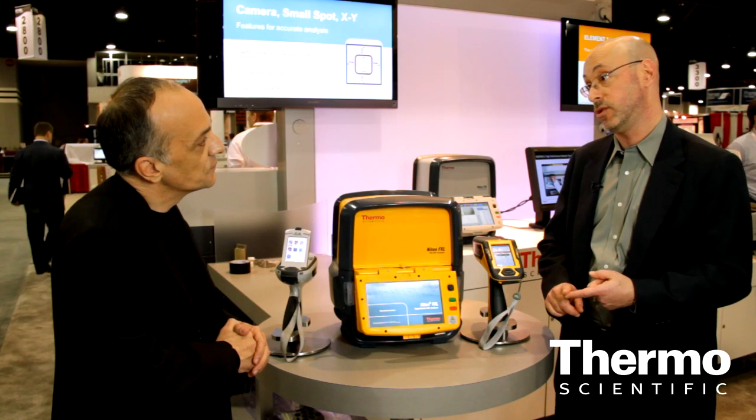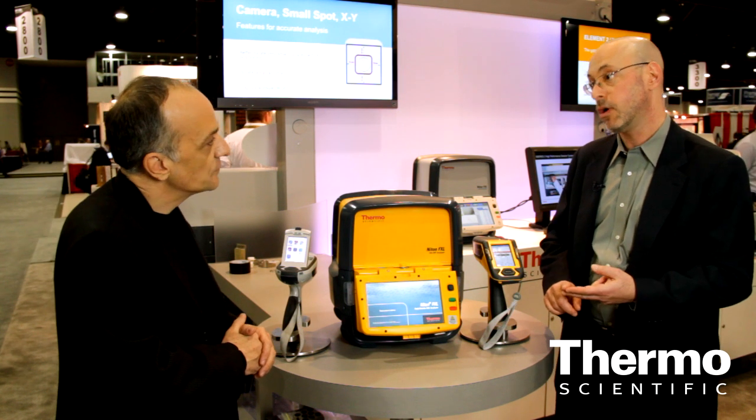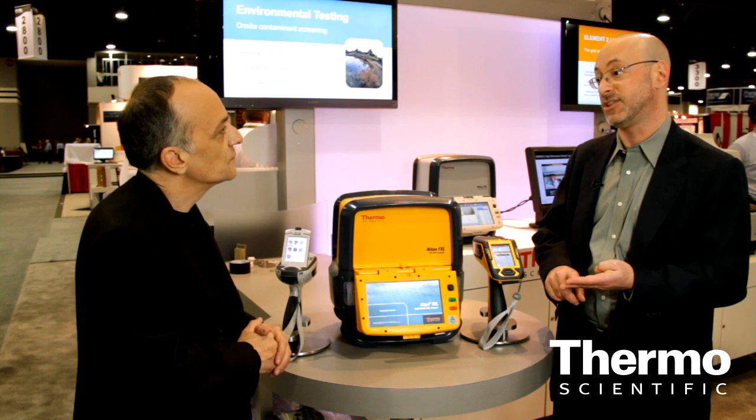FXL is a field X-ray lab. What we've done is we've taken lab-based features — a 10-watt X-ray tube, a sample spinner, an XY stage, and multiple beam spot sizes: eight, three, and one millimeters.